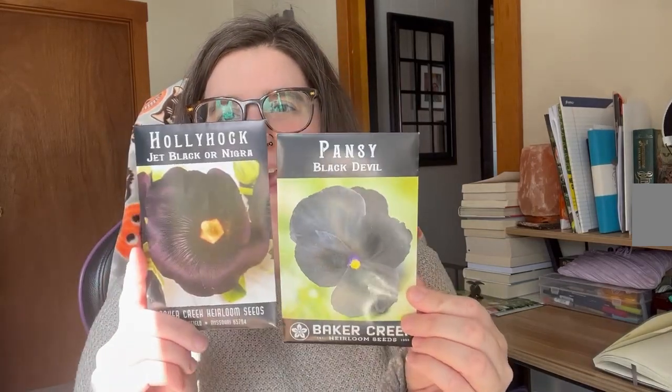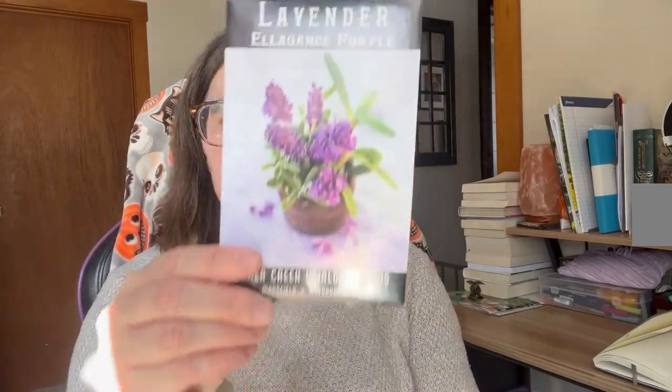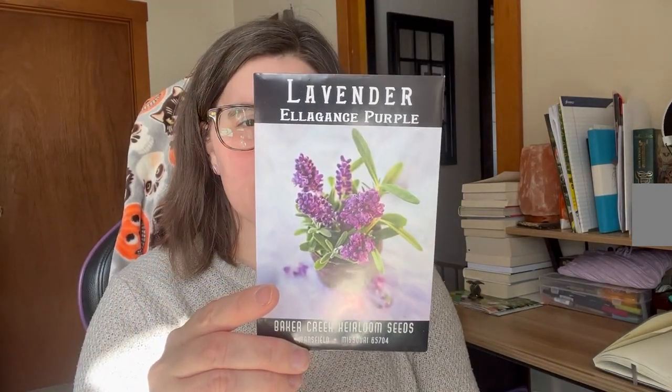I'm going to try to separate them into flowers and foods. For my goth garden, I got the black devil pansy and the jet black hollyhocks. I also got some elegance lavender — purple lavender — which should bloom in the first year, since not a lot of lavender does. I also got these murasaki stalks, which are edible flowers, so two birds — great!